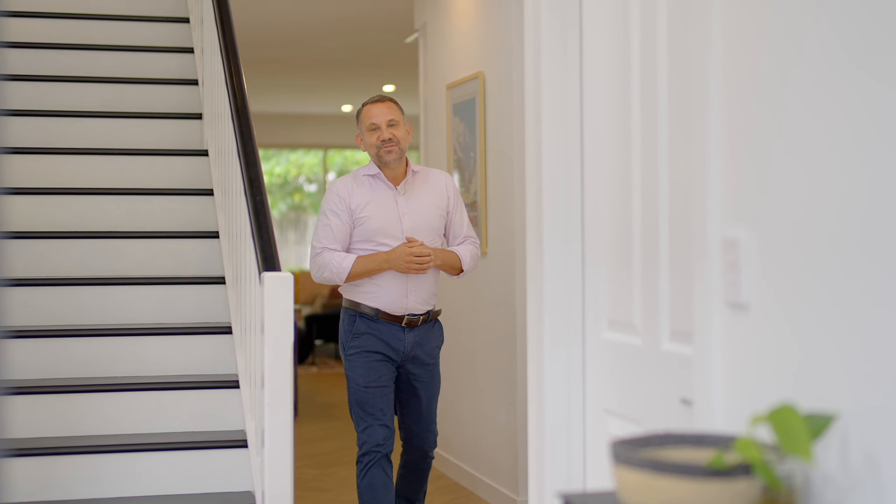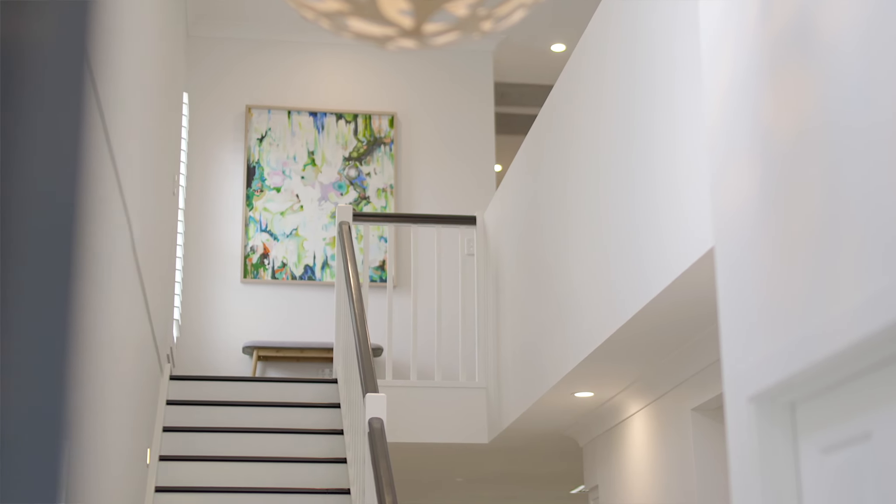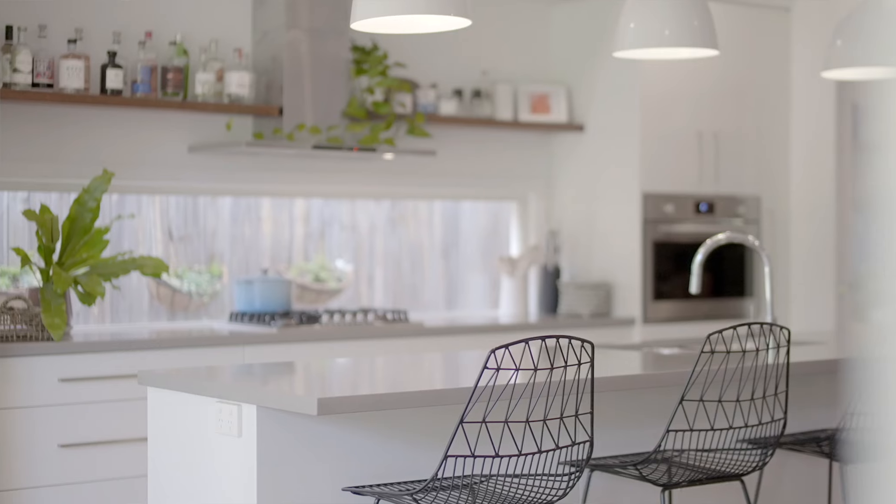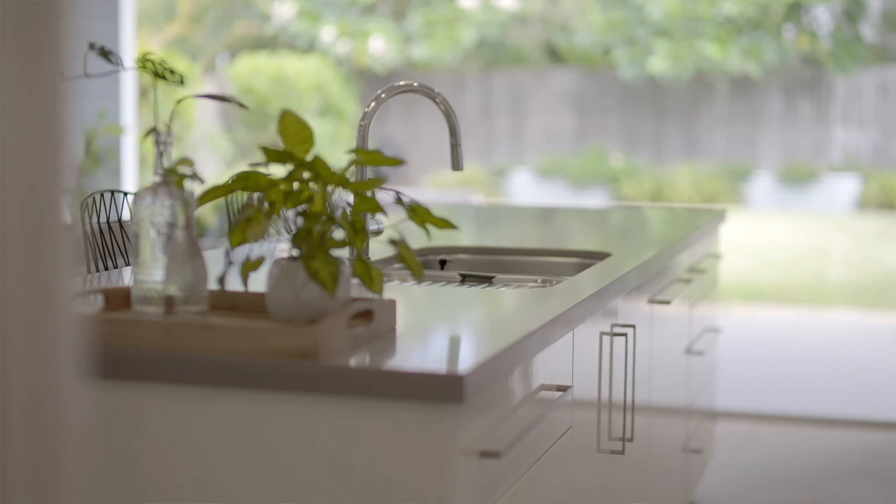The quintessential modern family home now includes elements such as a well-thought-out floorplan, great versatile spaces for the family, high-level finishes, and you can expect all of that here at 32 Armentier Street.